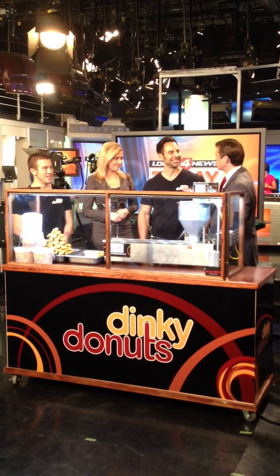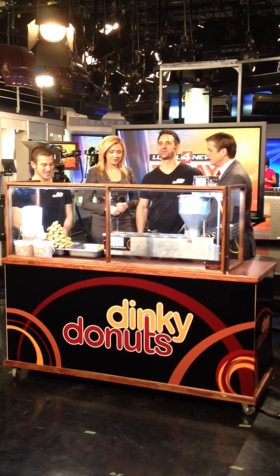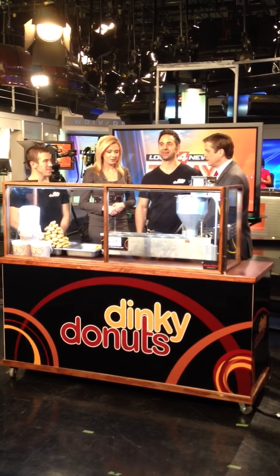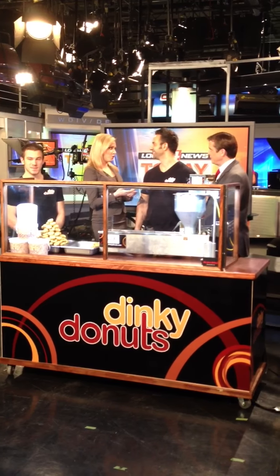So if you guys have a new product that you're trying to push as well, we have a Tasty Tuesday deal we'll tell you about in a minute. But we want to get people surprised by it. Yes, we have our new Dinky Donuts Sundaes — sundaes with donuts and ice cream and amazing toppings mixed in. Wow.